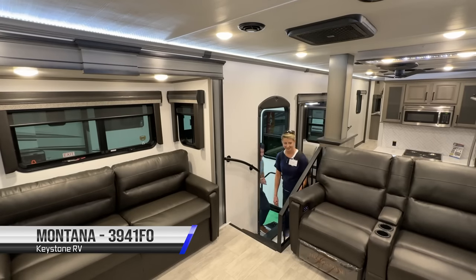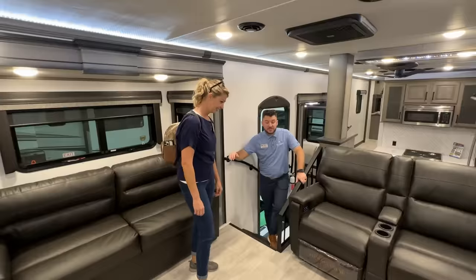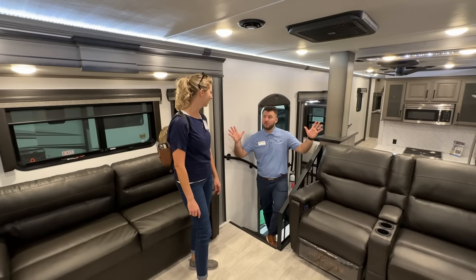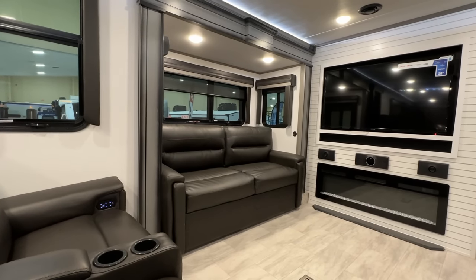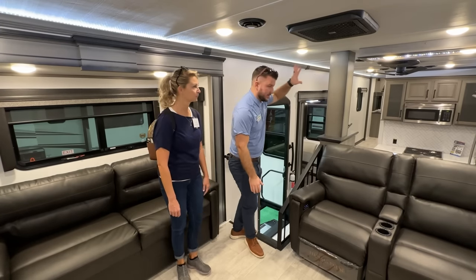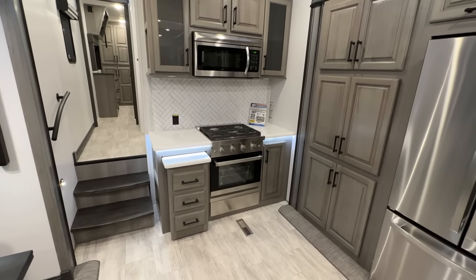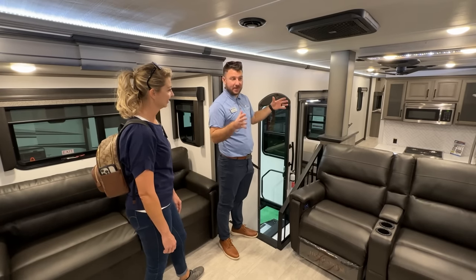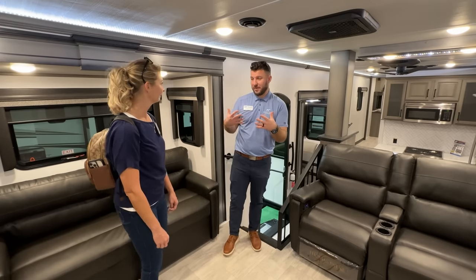Wow, that's a big living room — I love the front living! So this is the Montana 3941 Front Office. One of the things we wanted to do was still give you a normal front living — that's something we pride ourselves on here at Montana. This is our normal front living setup with tri-fold sofas, so you've got plenty of sleeping space. In this kitchen we eliminated the island and went to two big pull-out drawers — you still have plenty of countertop space but it's a little more condensed.